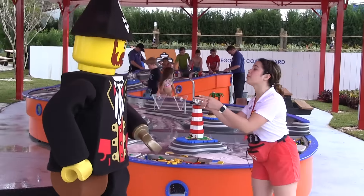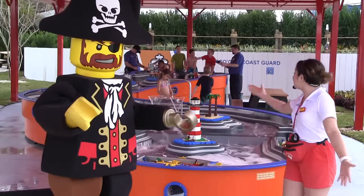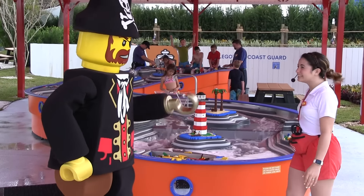Ha ha! Well, Brickbeard, you're in luck, because today we open our newest attraction in Legoland Water Park: Build-A-Boat. Ooh, sounds exciting.